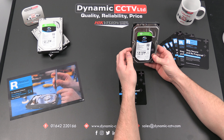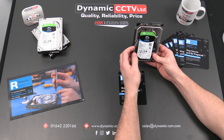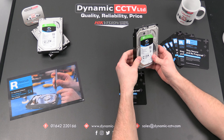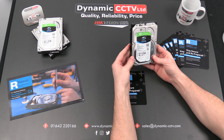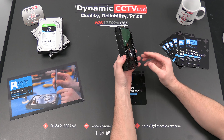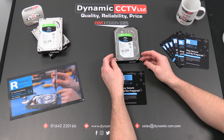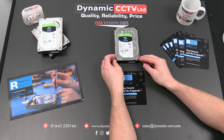Hello and welcome to another Dynamic CCTV technical video. Today I'd like to take a little bit of time to tell you about a new service from Seagate, which is a drive recovery service that they've now begun to offer. Dynamic CCTV are proud partners with Seagate and we use their Skyhawk surveillance discs in all of our back-end DVRs, NVRs, IP SANs, and NAS drives.